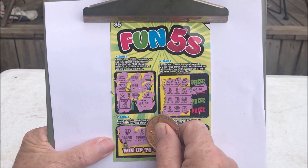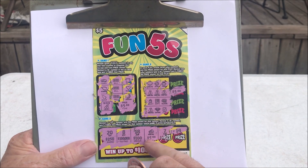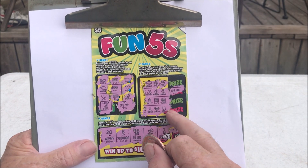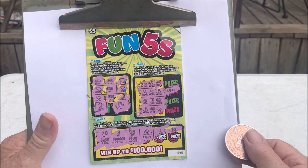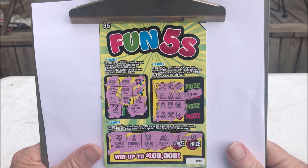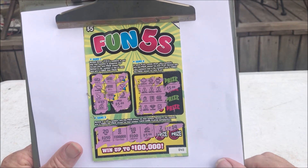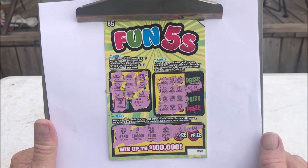Sorry about that, didn't mean to mislead you there. That one would have been a thousand. I got a five here, and a five here, and a five here — fifteen dollars. Hey, let's start the week off right. I'll try it again next week. Maybe I'll hit the big one next week. Thank you for watching.